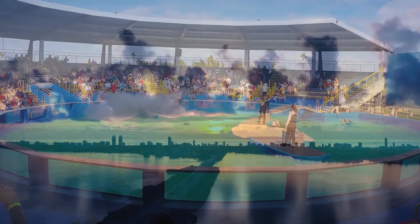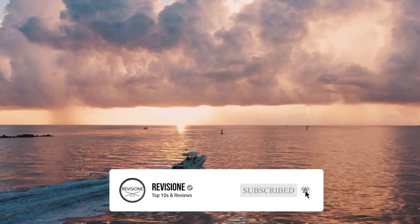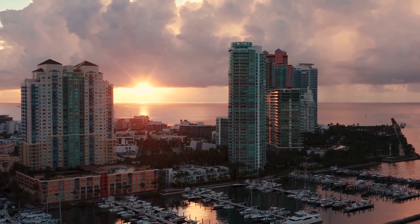So that sums up our top 10 things to do in Miami. We hope you enjoyed. If you did, please leave a like, and if you're new here, feel free to subscribe. Until next video, have a great day.